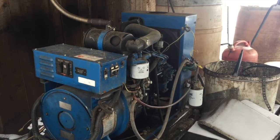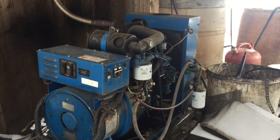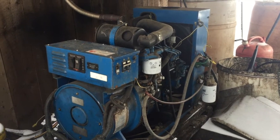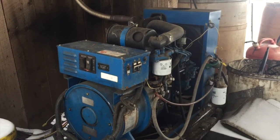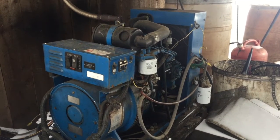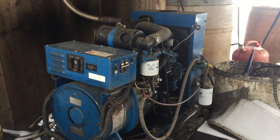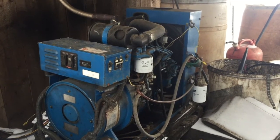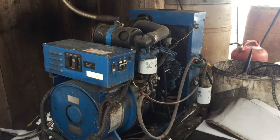And of course no off-grid home is complete without a fossil fuel generator. This is a diesel generator which has served me quite well for the last 18 years. It's seen quite a lot of vegetable oil based biodiesel and also the nasty stuff from underground. But there are times when the sun doesn't shine and the wind doesn't blow and this is your only option to keep things going.